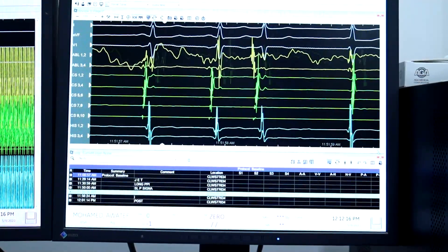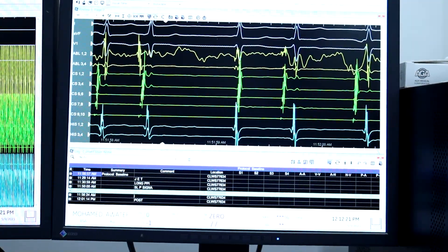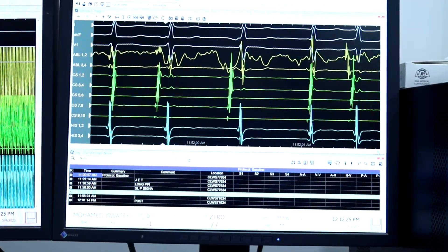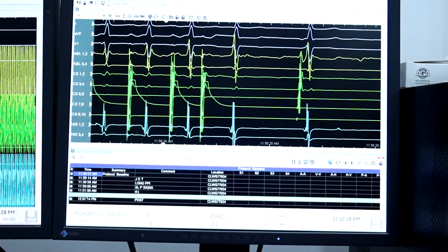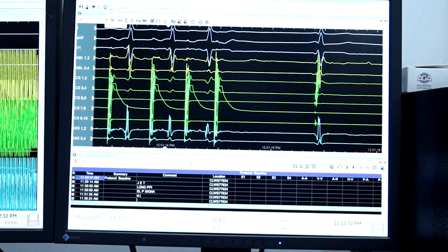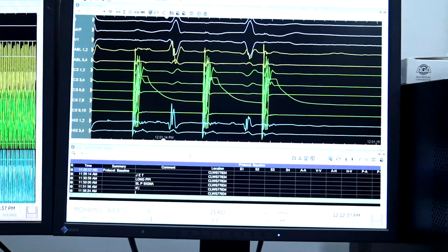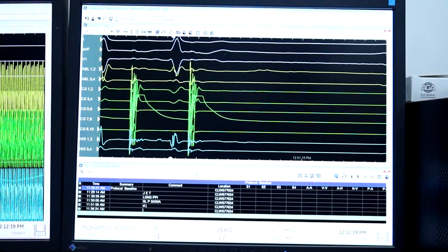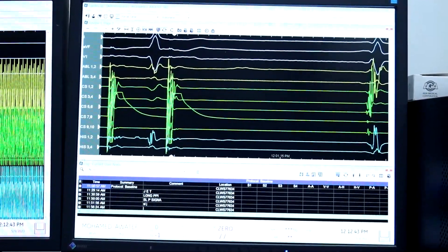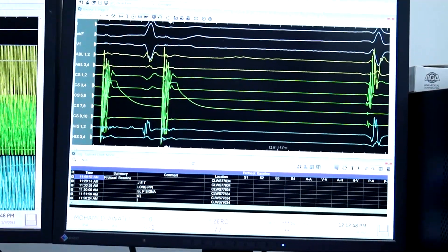We elevated the power to 40 watts and gave a duration of 120 seconds. In the post-study, with double extra stimulus, there was no jump, no echo, and no tachycardia was induced. Atropine was given and the study was repeated with the same results. We had a successful ablation of the slow pathway for typical AVNRT.